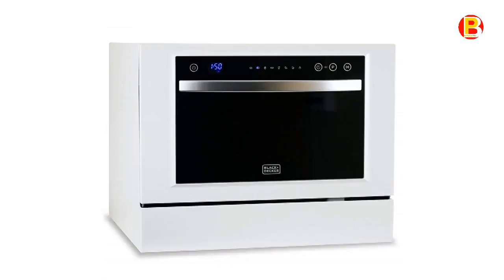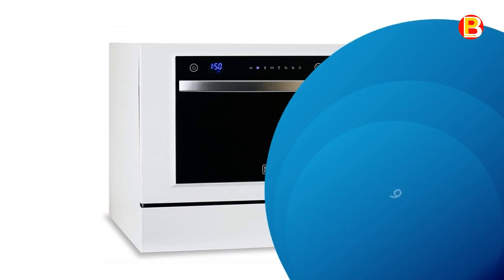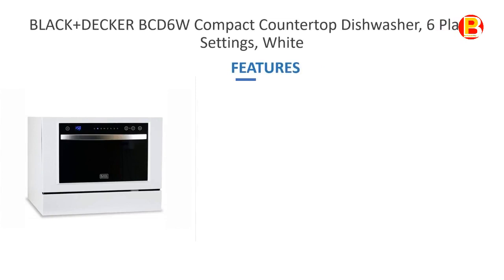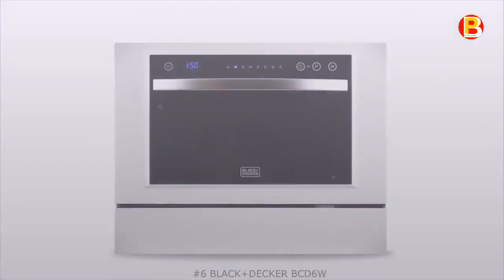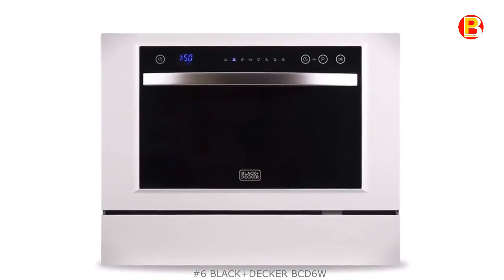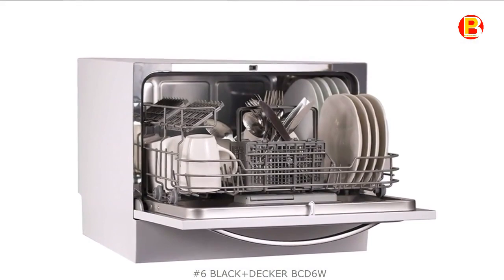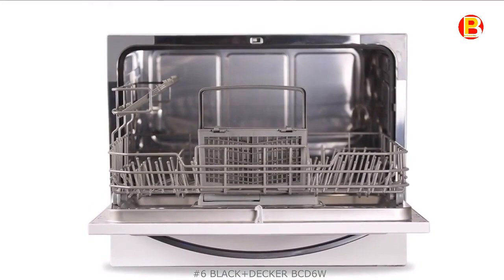No.6: Black & Decker BCD-6W. Your cramped kitchen may not lend itself to a built-in dishwasher, but that doesn't mean you need to deny yourself one. The Black & Decker compact countertop dishwasher has plenty of room and plenty of features. It can accommodate 6 place settings, including dinner plates up to 10 inches. It has 7 wash programs, yet can easily sit on a standard countertop. Water hookup and drain connections are simple and fast to get you up and running in no time.